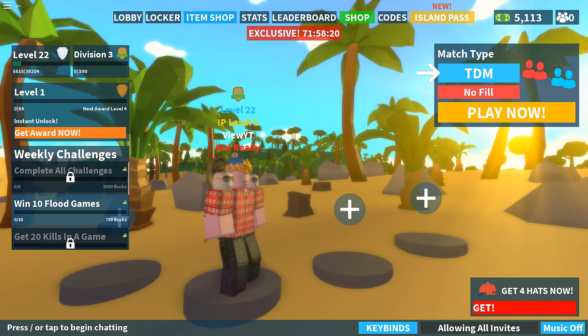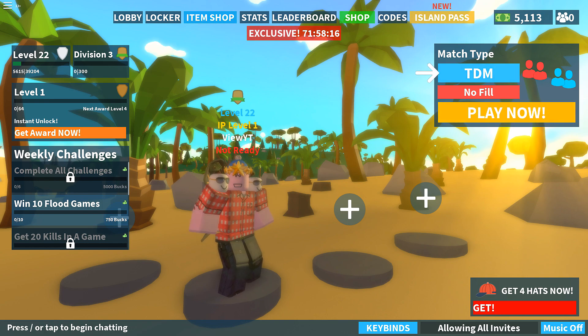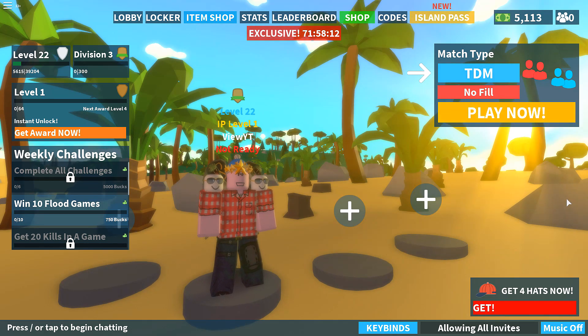Welcome back! Today I'm going to be showing you the new update on Island Rail — it is now Season Six.